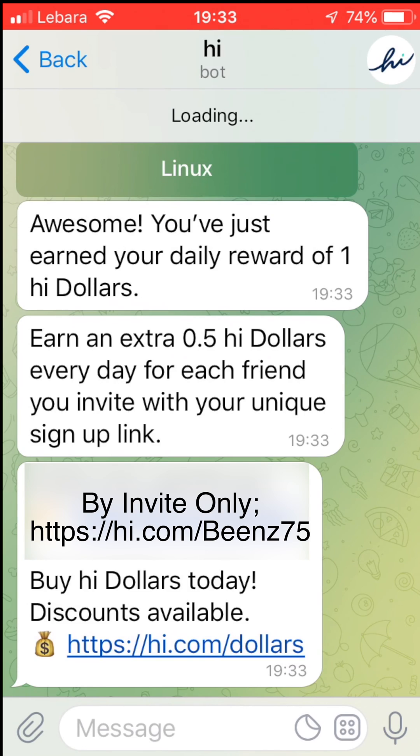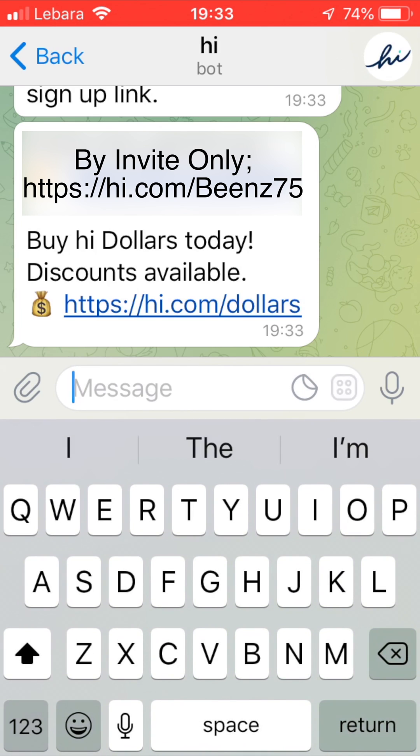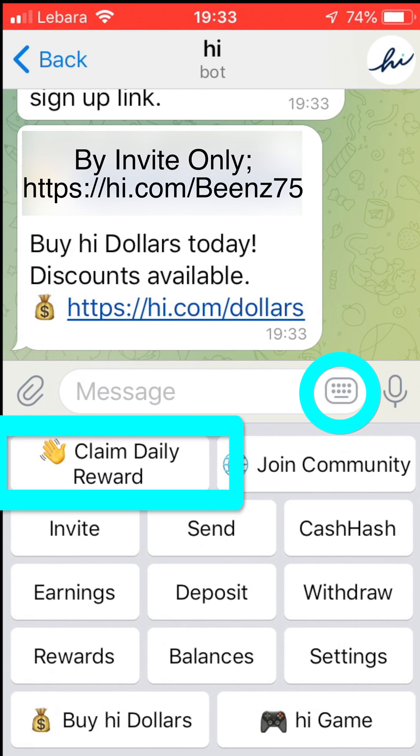That's it — you've just earned your first daily reward of HiDollar. To access the main menu, you tap on the keyboard button in the message box. This toggles between the main menu and keyboard. You need the main menu every day to tap the claim reward button, so remember to leave the main menu activated.